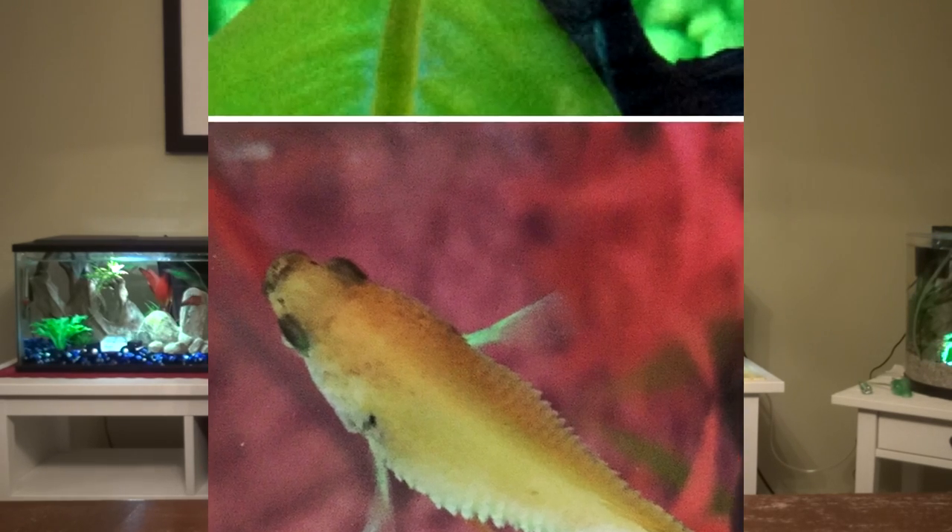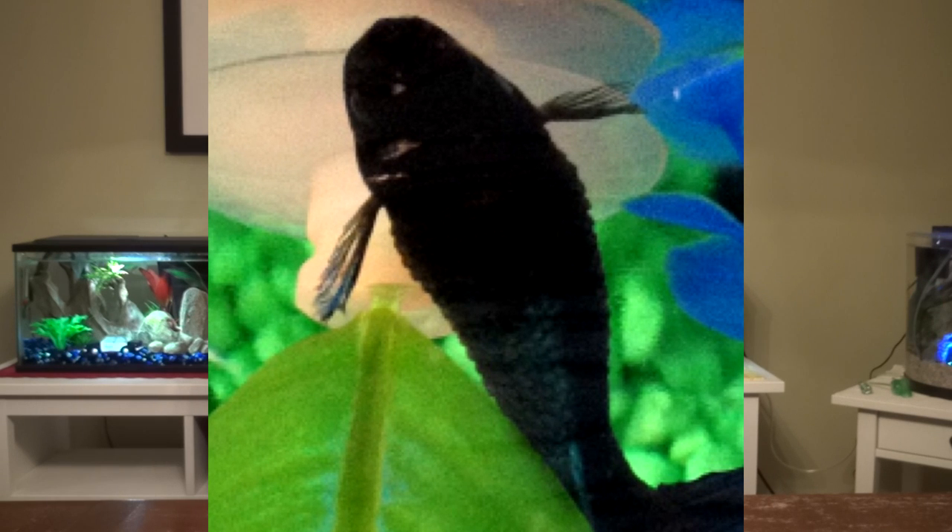That leads me to what to look for. Unfortunately, dropsy can come on very quickly — sometimes there can be no warning. I had a betta that developed dropsy around 10 pm one night and she was gone by 8 am the next morning. Another betta developed it and then passed away about two days later. On average, the lifespan of your betta after noticing the first signs of dropsy will be between that moment and about three days.